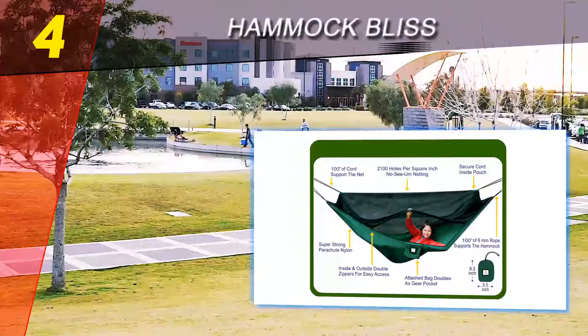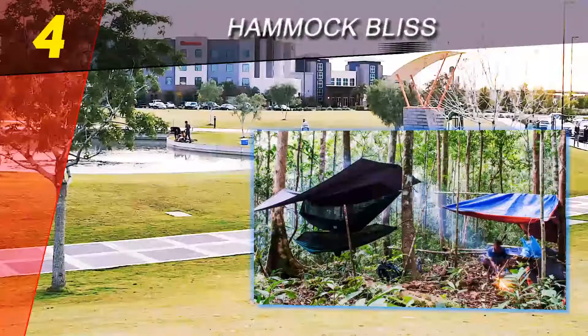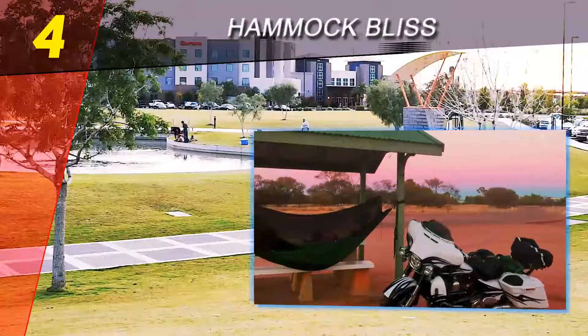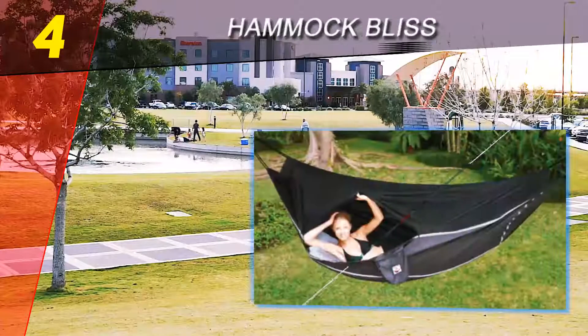Coming in at number four on our list: Hammock Bliss. If there is one thing you can be assured of when camping, it's bugs. There is nothing that will ruin your night's sleep like swatting bugs and having that annoying whine of mosquitoes buzzing around. The stainless steel carabiners will not rust or break and are easy to attach to the straps for easy setup.